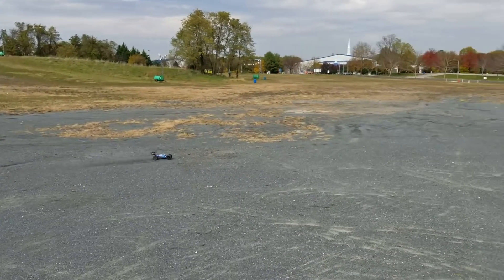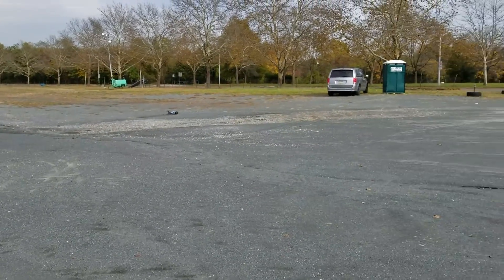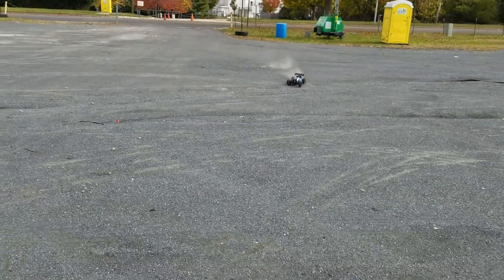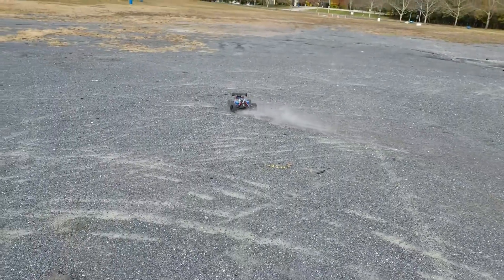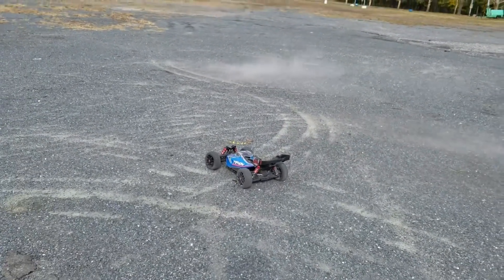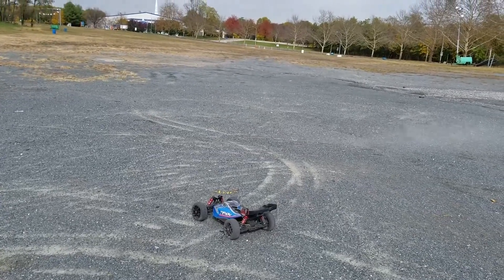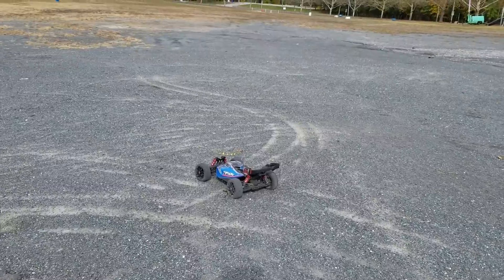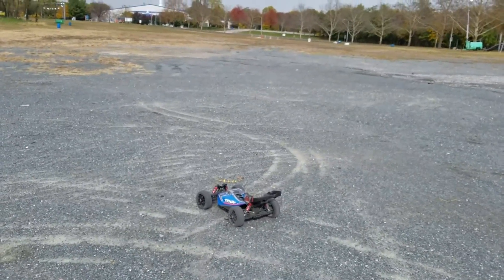Full throttle baby! Full throttle — look at that, hitting every bump, taking it like a champ. Oh man, even when it's about to swing out of control, it still swings itself right back into frame. That is a bad boy. That's that 2018 Arma Typhon V3 — pick you up one, it's awesome. Appreciate you guys watching and I'll catch you in the next one!